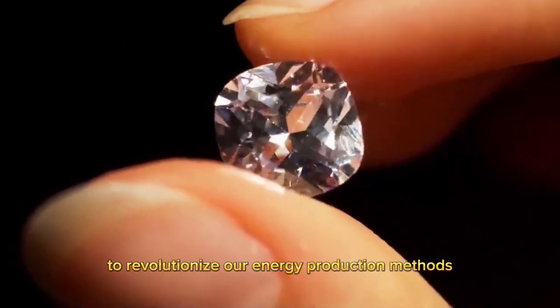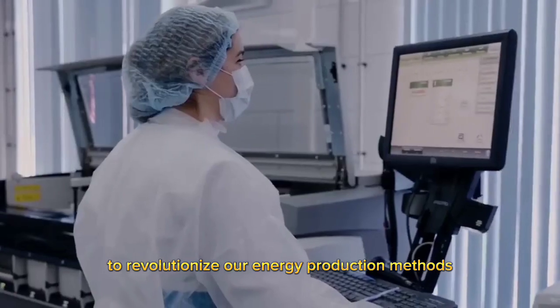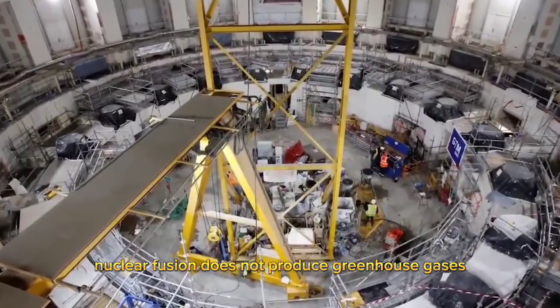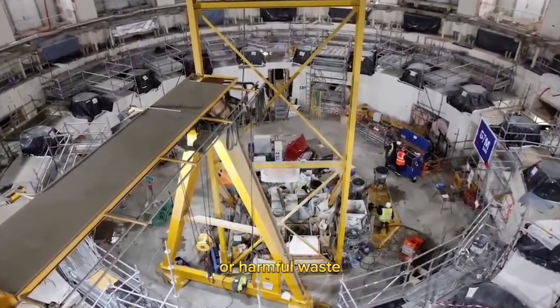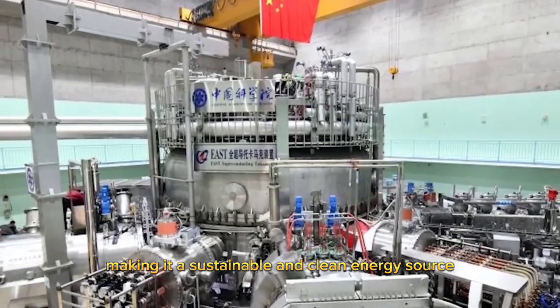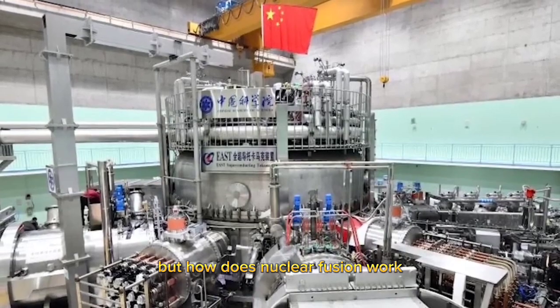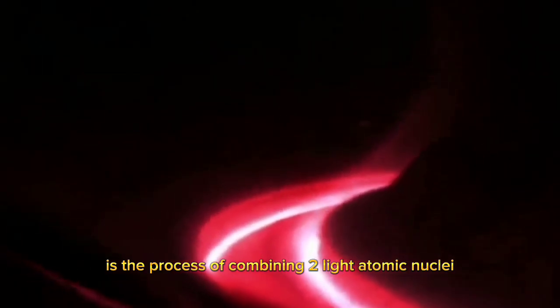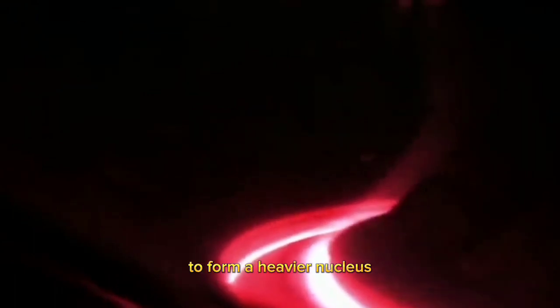This has the potential to revolutionize our energy production methods. Unlike fossil fuels, nuclear fusion does not produce greenhouse gases or harmful waste, making it a sustainable and clean energy source. But how does nuclear fusion work? In a nutshell, nuclear fusion is the process of combining two light atomic nuclei to form a heavier nucleus.